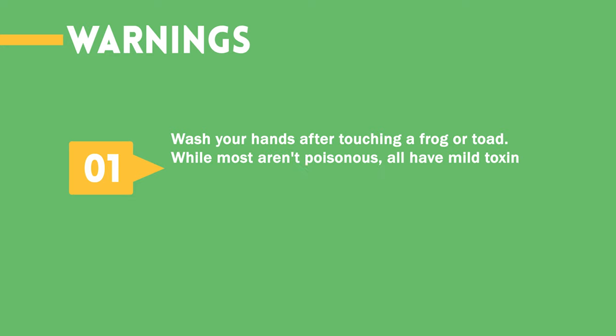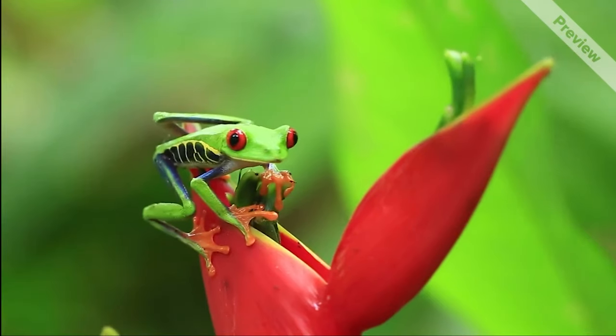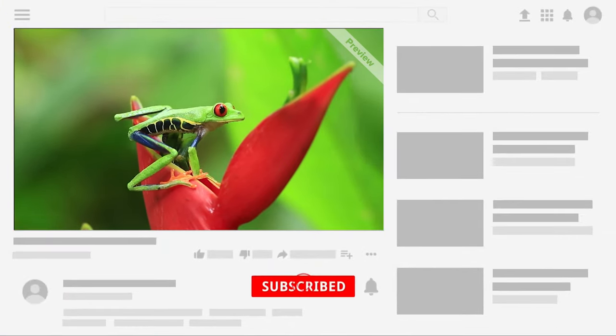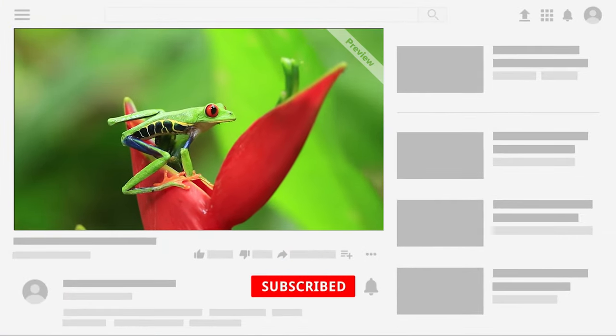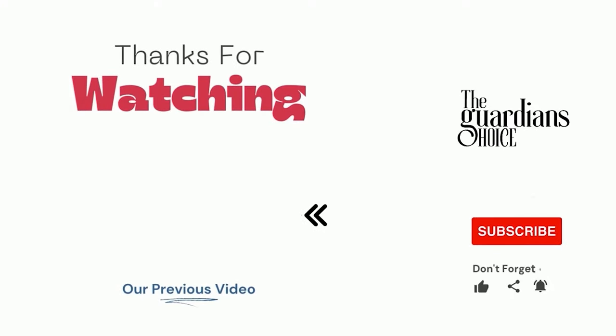Warnings: Wash your hands after touching a frog or toad. While most aren't poisonous, all have mild toxins that can cause skin irritation, and you shouldn't get the secretions in your eyes. Choose the method that works best for you and your situation to help reduce toad infestation. Follow this channel to learn many more household tips, tricks, and life hacks like this. If you have other tips, please share them with us in the comments.